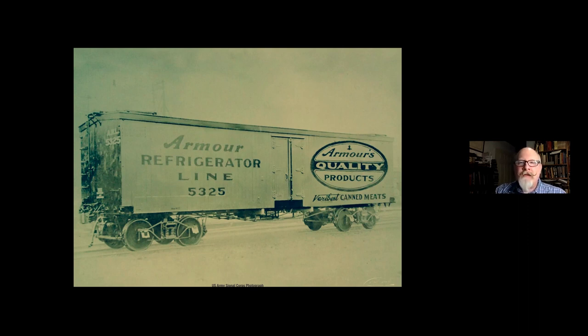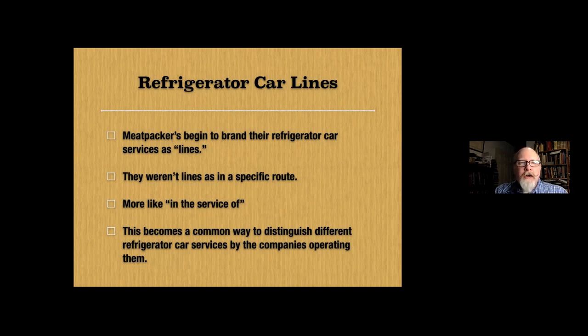It worked out fairly well for everyone at first. The meatpackers began to brand the refrigerator car services they offered as lines — not lines as in a specific route from A to B, but more like lines in the sense of a service, similar to how steamship companies referred to themselves, like the Cunard line or the Black Star line. Each major meatpacker had its own refrigerator car line — the Armour Car Line, Swift Refrigerator Lines, and so on. Some companies operated subsidiaries under different names, such as Armour's California Fruit Express. These lines were essentially the transportation divisions within the meatpacking companies' wider corporate umbrella.